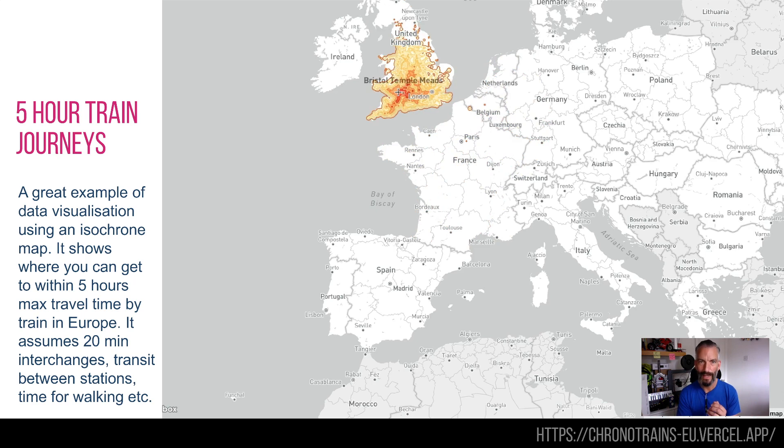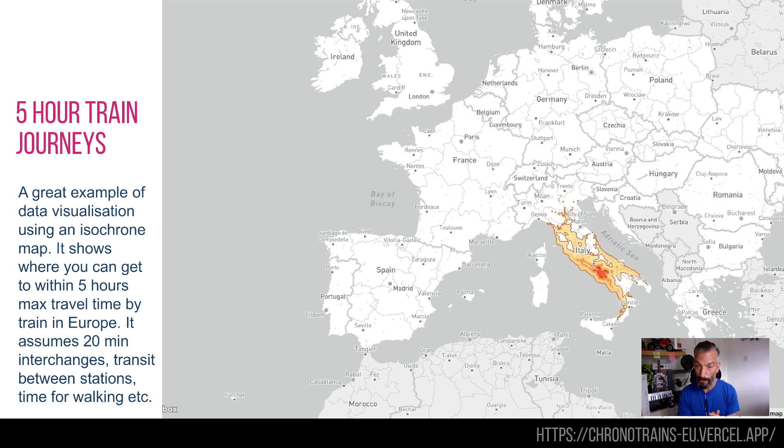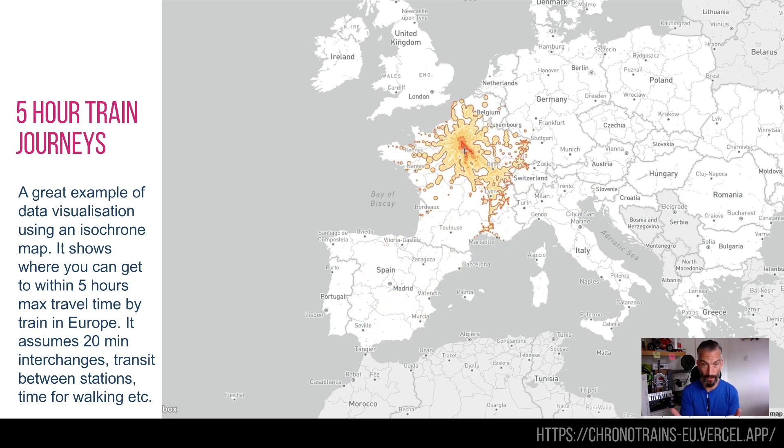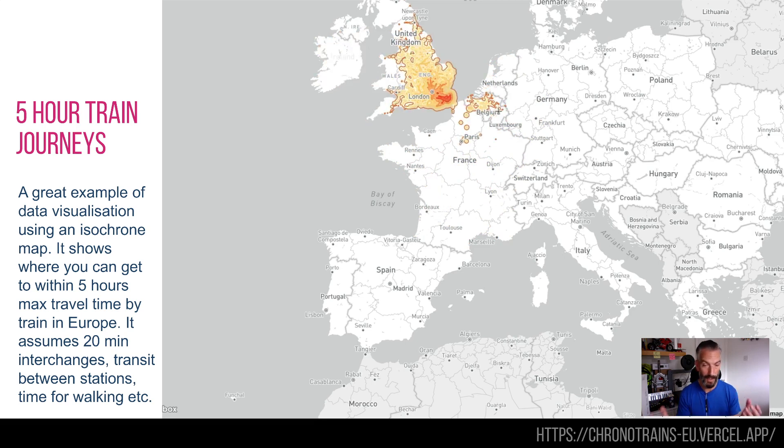If you're a town planner you probably know isochrones — it's basically where you can get to or what resources you can access within a certain distance from a location. Really neat, super simple but a great way of allowing people to explore things like which cities have the best connections. France is absolutely amazing — coming from Paris Gare du Nord you can get to almost everywhere. Lots of places in London and the UK are really well connected. A really nice way of using data visualization and maps.